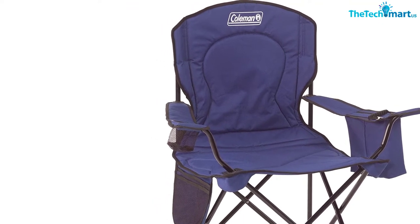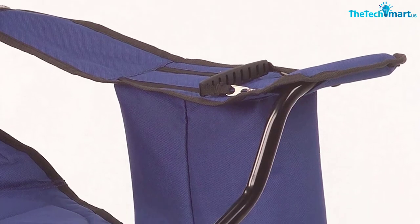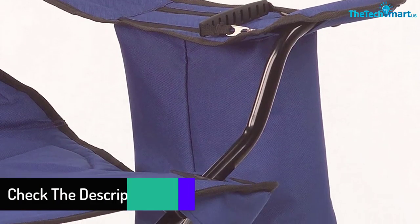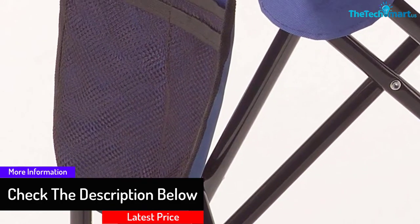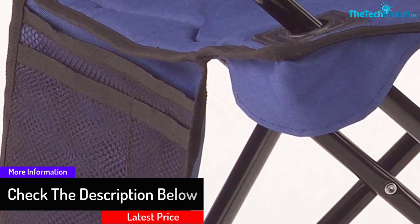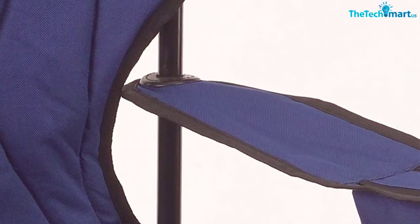The side pocket, along with the mesh cup holder, offers added convenience. Furthermore, it is suitable for people of all sizes with the roomy design. The high-quality polyester construction will make sure there will be long-lasting use. You can use it season after season as it has a strong steel frame.